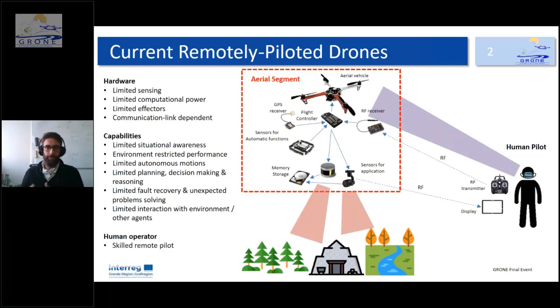Nowadays, commercial drones found in a shop are basically formed by a platform — the aerial vehicle itself — with a flight controller and sensors such as GPS or obstacle avoidance sensors. Depending on the application, you can add other sensors like a high-resolution camera or LiDAR to collect data. Normally there is a human in the loop, perceiving what the drone is doing and sending commands via a transmitter, and receiving feedback like images from the drone.